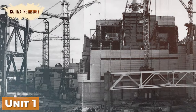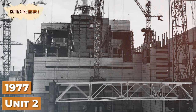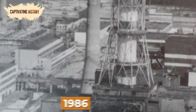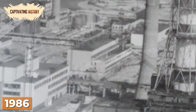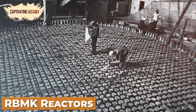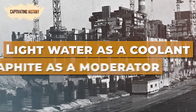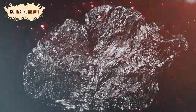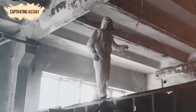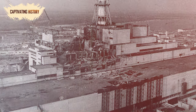Unit 1 of the new power plant was constructed in 1970, followed by Unit 2 in 1977, and Units 3 and 4 in 1983. By 1986, two more reactors were under construction. The reactors were known as RBMK reactors and were unique in that they used light water as a coolant and graphite as a moderator. While graphite is non-flammable, it is combustible, and years later experts determined that the very design of these reactors was the underlying cause of the disaster.